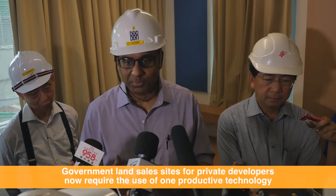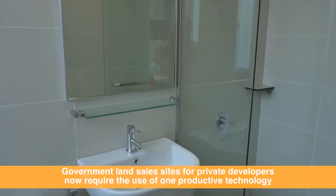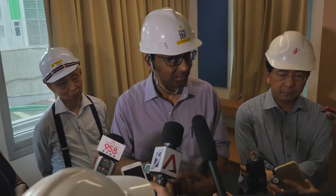Besides public sector projects, we're also launching government land sale sites, which are for private development, but with the requirement that they use one of these technologies. In fact, we already have four government land sale sites that require PPVC. But across the board, we want productivity in construction to be a priority.